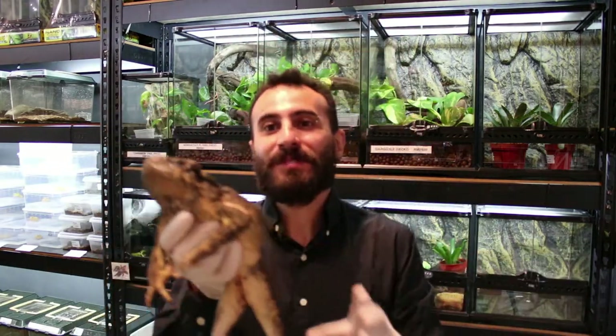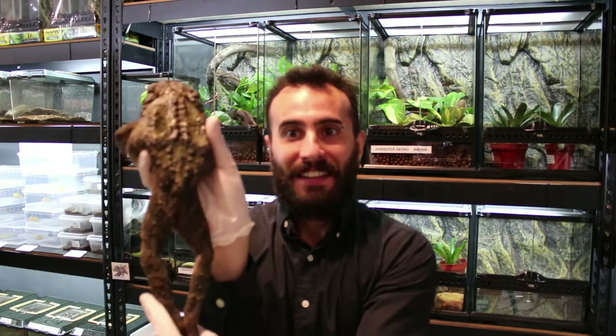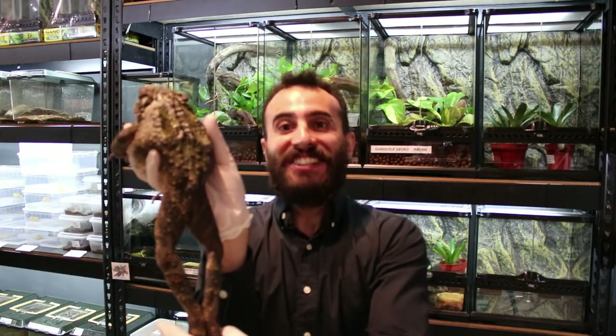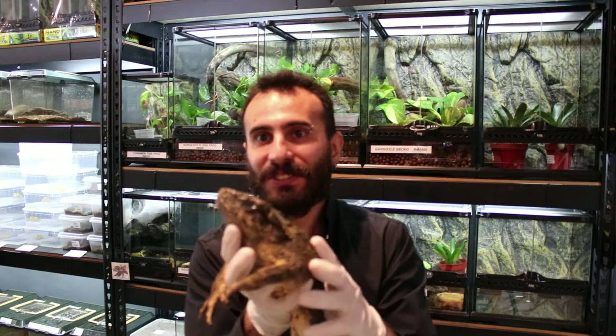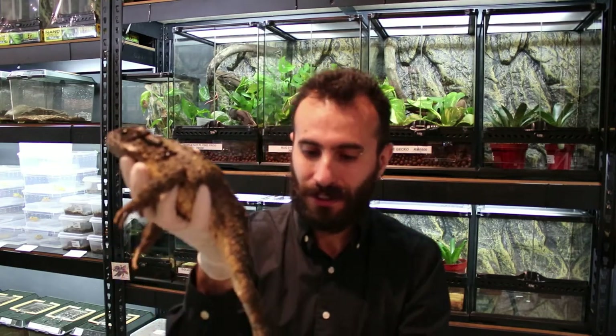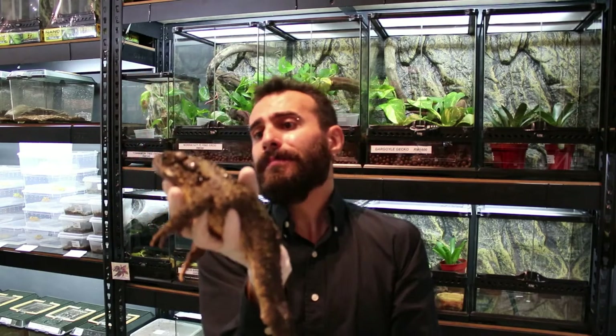Hi everyone, another day and another video. Today we are talking about the Asian Giant Toad. Look at the size of this girl! These guys are really huge. Actually, before you touch them, when you see them on display you don't realize it, but once you catch them in your hand you realize — wow, these guys are huge.